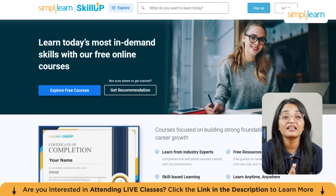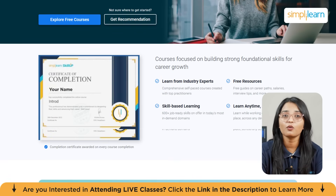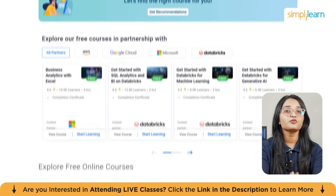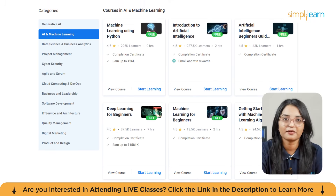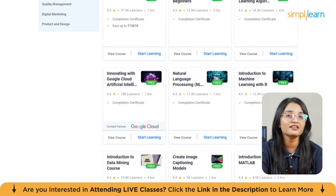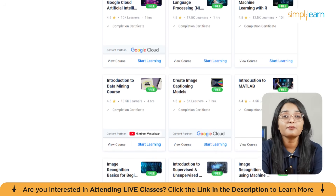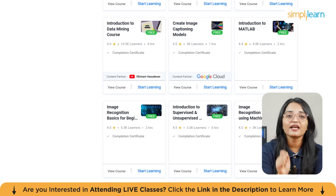Each course comes with a completion certificate that you can proudly share on LinkedIn or your resume. These courses are beginner friendly but also rich with practical insights — you will learn concepts, tools, and real-world applications that professionals use every day.